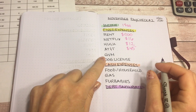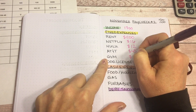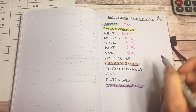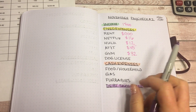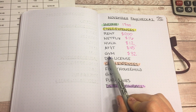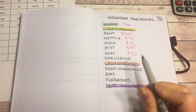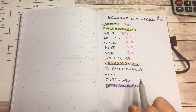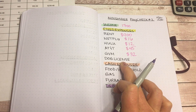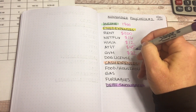The next expense is the gym at $32 a month, but I think I'm going to cancel it. COVID cases are rising in my area and I honestly have not been to the gym in a while. I have hand weights here and there are plenty of videos on YouTube, so I'm going to call and see how to cancel. Last is my dog license — I got a renewal bill in the mail and that is going to be $10.